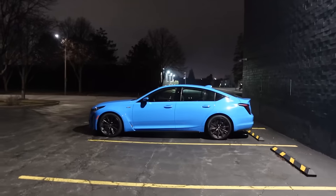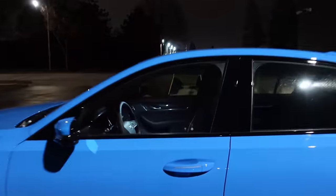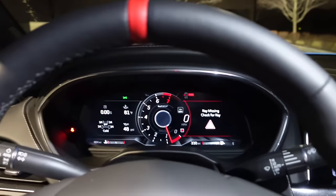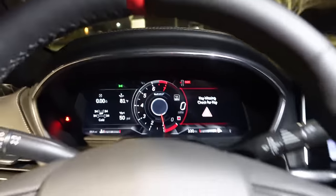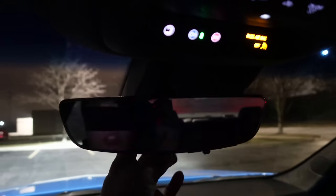I've been looking forward to leaving work all day because that means we're back in the Blackwing. Let's do a proper cold start — the car has been sitting here all day. That sounds proper — a supercharged 6.2-liter all-American V8. There's a reason why it sounds like a C7 Z06, because it pretty much has the same engine. Baby throttle blip. We have the digital rearview mirror, just like other GM vehicles — you can flip that tab from a mirror to the digital screen.